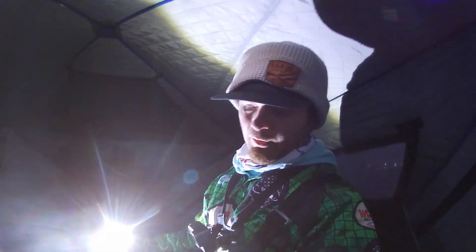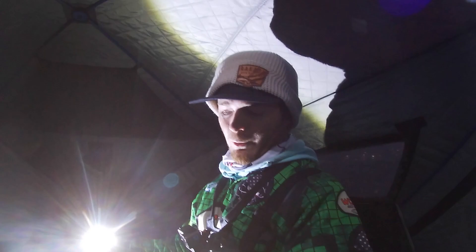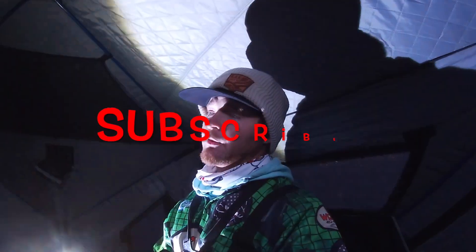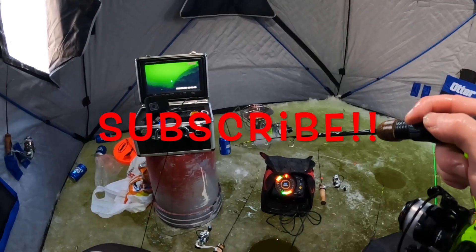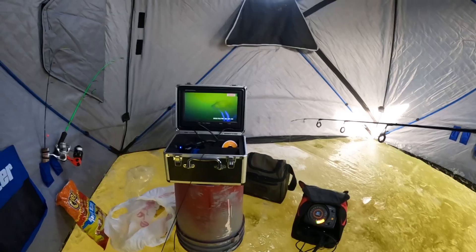All righty, y'all. The sundown fishing kind of came to an end. It's been slow for the past about 25 minutes so I'm going to call it a wrap. Be sure to stay tuned — we got some pretty cool, unique ideas that we're going to do out on the old hard water here in the 402. Be sure to hit that subscribe button — we got a bunch more adventures coming at you. I hope you all enjoyed today's video. A bunch more to come. Got him, dude.